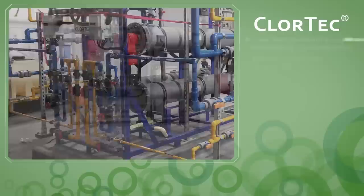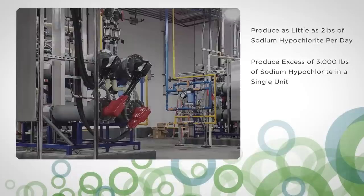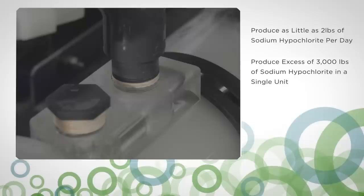Chlortec DN is scalable, providing facilities with the ability to produce as little as 2 pounds per day, or in excess of 3,000 pounds per day in a single unit, and available as a component-based system to meet your individual application needs.